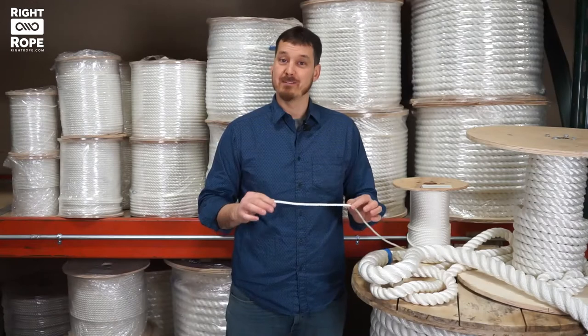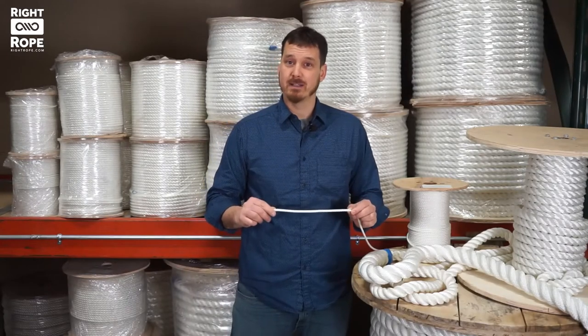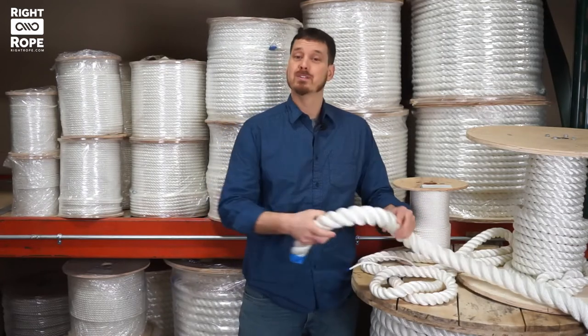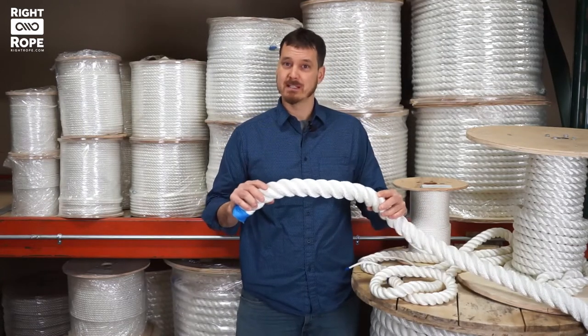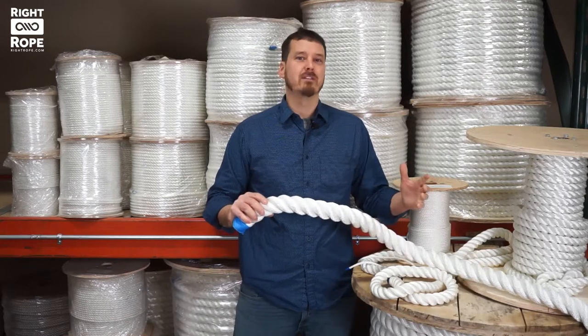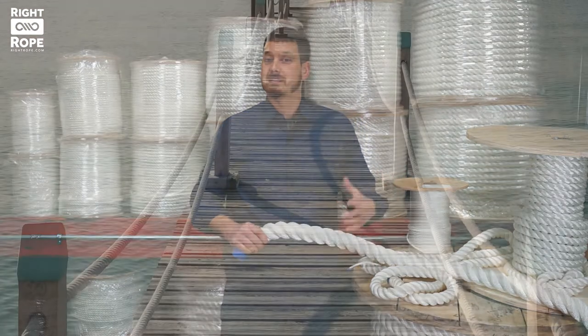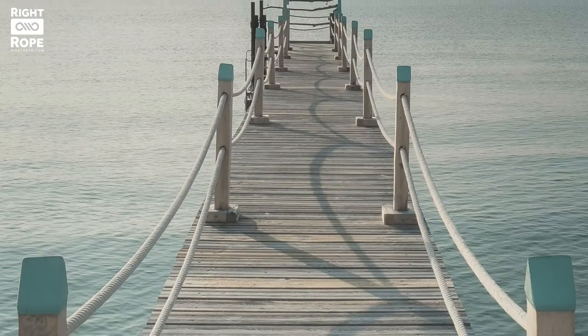We sell this rope by the foot so you can order in any length you want, as well as order in bulk reels. It's available in diameters from one quarter inch up through two inches and we sell it in solid white. It works great for many marine and nautical applications, and it also looks really sharp as a decorative rope for a dock or deck handrail or other barrier.